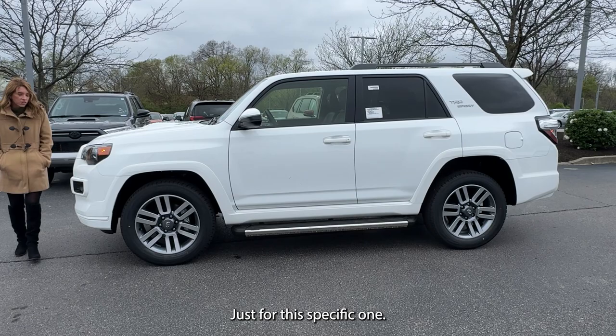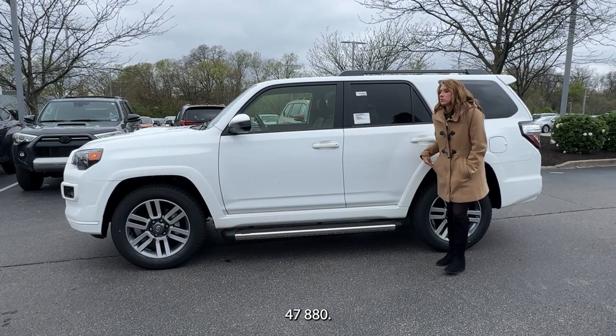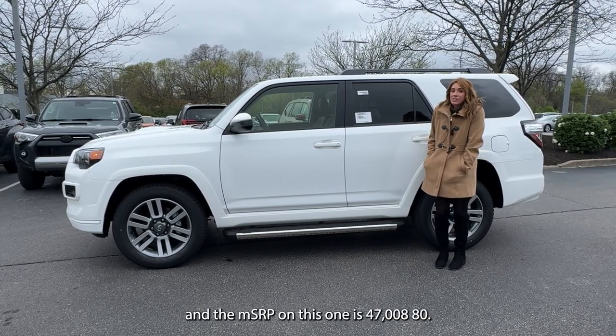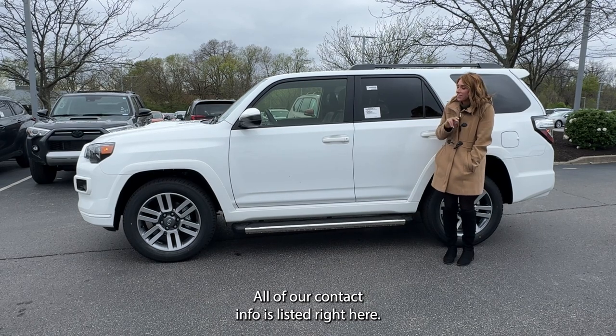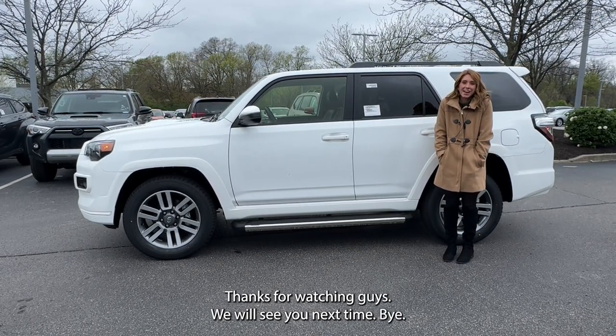Just for this specific one, the MSRP is $47,880. If you all have any questions, feel free to let us know. All of our contact info is listed right here. Thanks for watching, guys — we will see you next time.